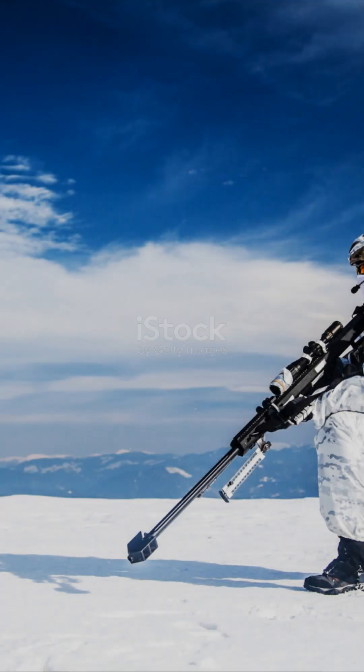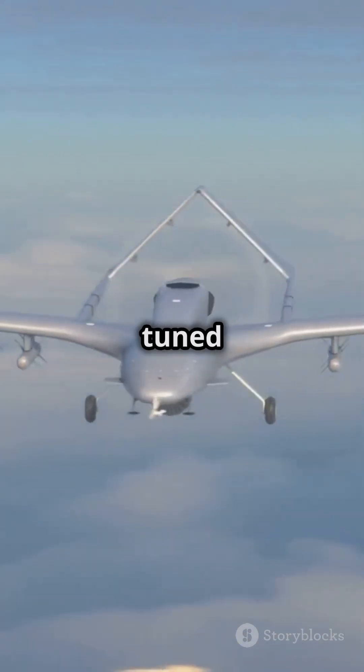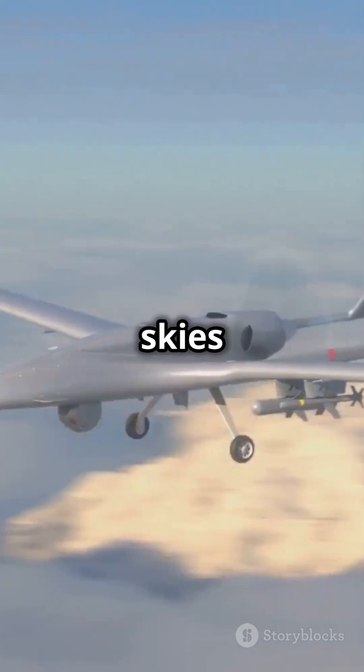So there you have it — Bhargavastra, a true game-changer for India's defense. Stay tuned for more tech innovations that keep our skies safe.